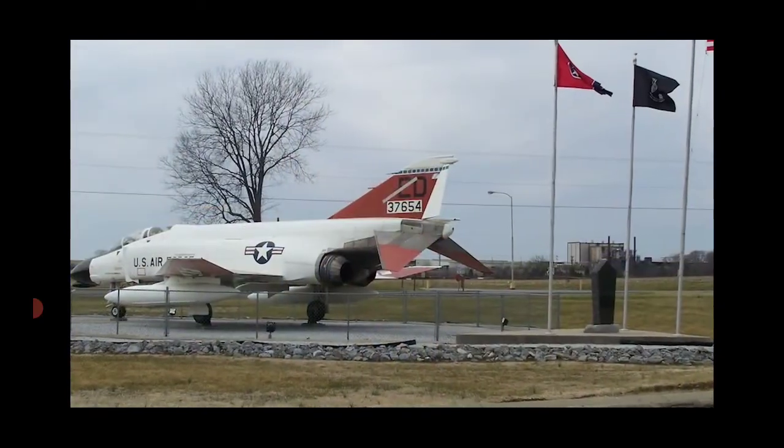The Sons of the American Legion, in my recollection, were the ringleaders of getting this here. They paid a gentleman to bring it from mothball storage to here. They brought it here in pieces.